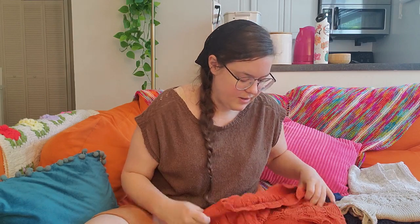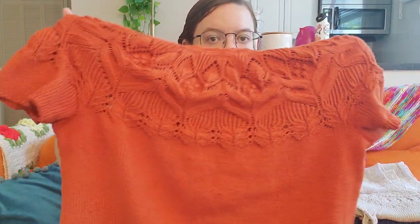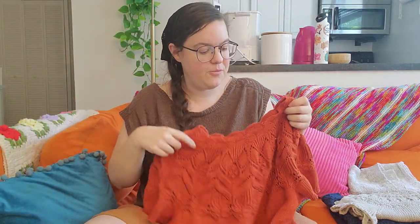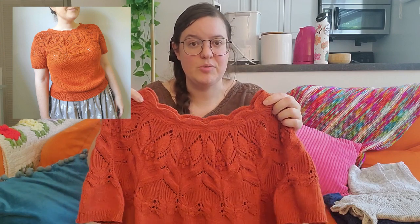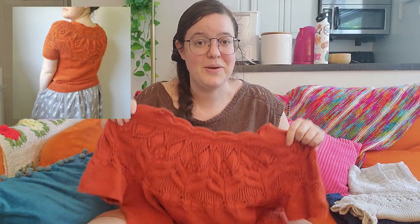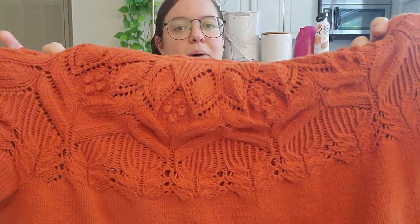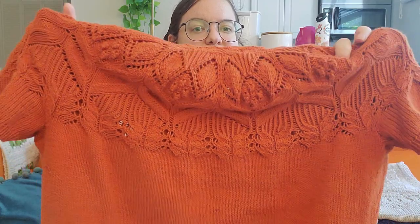My second finished object is the Sayori sweater by Valentina Bogdanova. Once again, knitting this out of a summer yarn. It's a gorgeous, intricate lace circular yoke. One thing I really like about it is this scalloped edging around the neck instead of ribbing. It was really hard to do because I knit it out of cotton and the gauge on this is so tight — I think I knit it on US ones — so I had to keep it really tight to make sure it wouldn't get all wide.